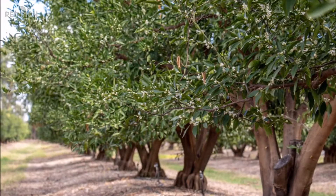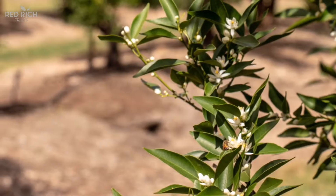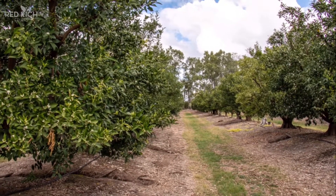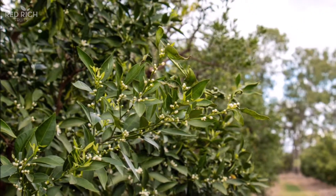We're starting to see some petal fall and a small amount of fruit set. I think the trees will be really heavy and be a big job for thinning this year. The quality looks good and average temperatures are up.